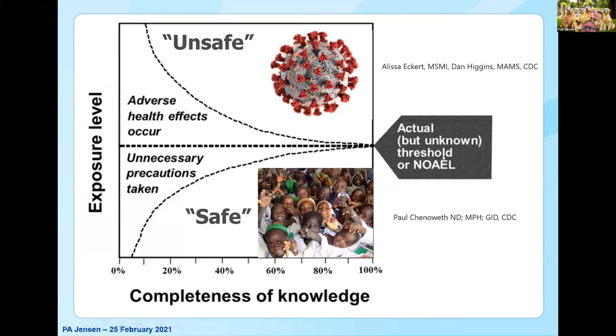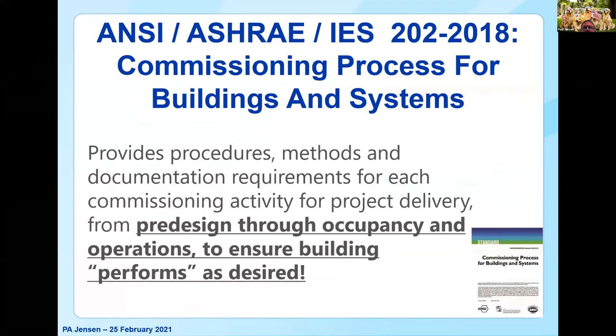NOAEL stands for no adverse effect level. What we want to do is: in the occupied space, essentially have safe levels of UVC; in the upper part of the room, have unsafe levels of UVC — because we want to inactivate the bacteria or viruses. ASHRAE and the Illuminating Engineering Society have a joint document on commissioning. The commissioning process is from pre-design through occupancy and operations, really to ensure that the building performs as desired. One part of a commissioning plan are the acceptance or performance requirements.